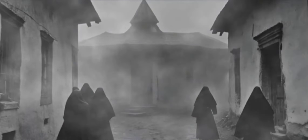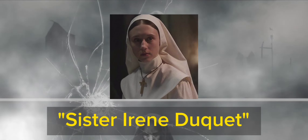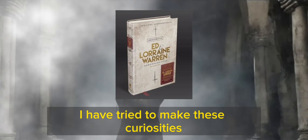The character of Sister Irene is inspired by a real person — Sister Irene Duquette, a nun who was murdered in the same convent as the nuns in the film. Sister Duquette was a very pious woman dedicated to her faith, and her death was a shock to the Catholic community.